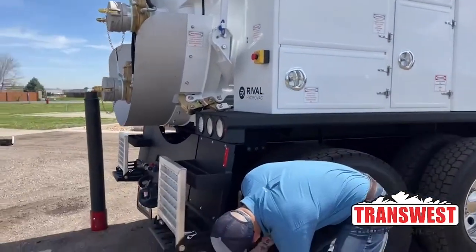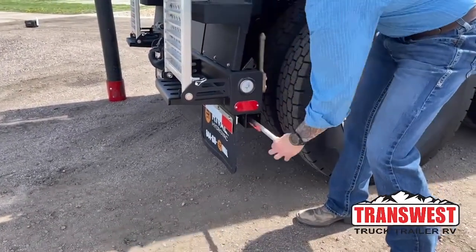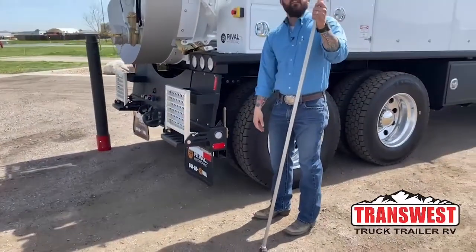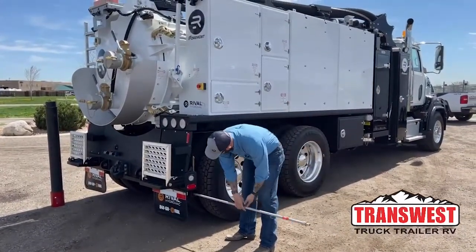Back here is where we actually stow one of the dig lances. You take this cover off, you can just set it up out of the way. And it gives you a little bit of extra reach without having to use the extension, so it's just a nice storage spot out of the way at the end of the day.